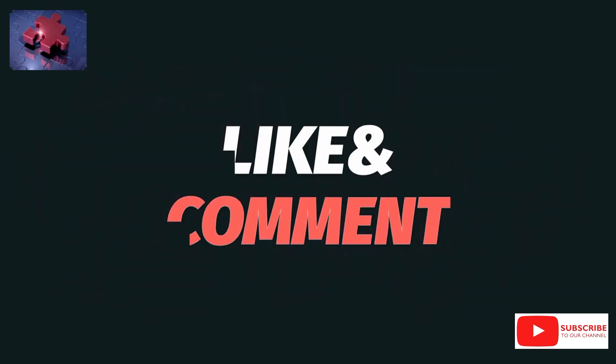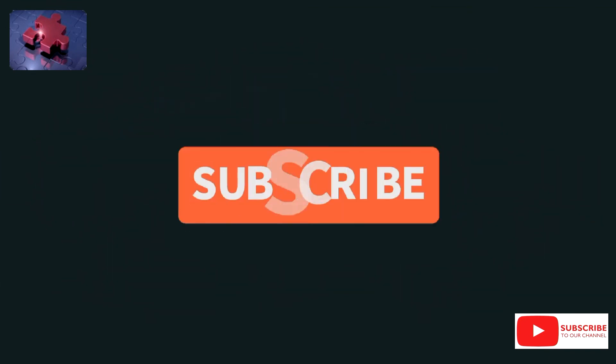Have a fulfilling day. See you tomorrow. Cheers.